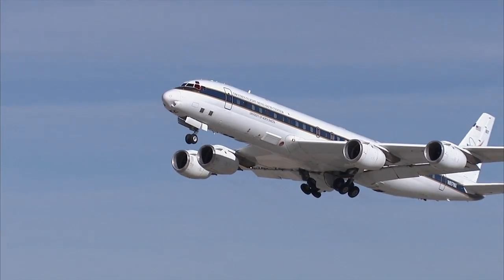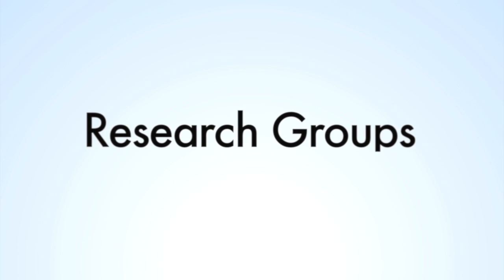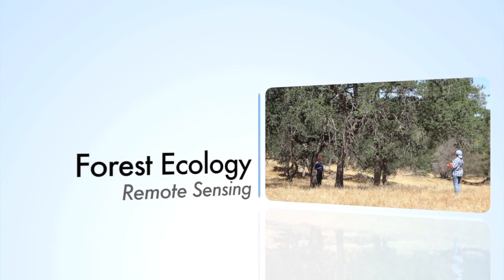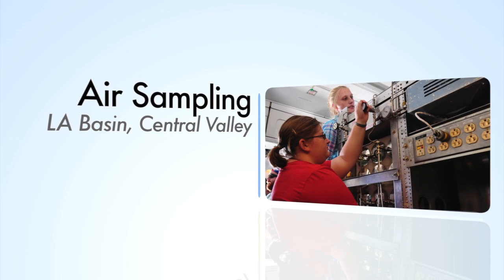This is the fifth summer that we've offered the program. The students flew on the NASA DC-8, which is one of NASA's airborne laboratories. This summer we had four research groups: two used remote sensing techniques — one focused on studying the ocean and the other on forest ecology. The other two groups studied the atmosphere, looking at air quality in Los Angeles and collecting air samples in the Los Angeles basin and California Central Valley.